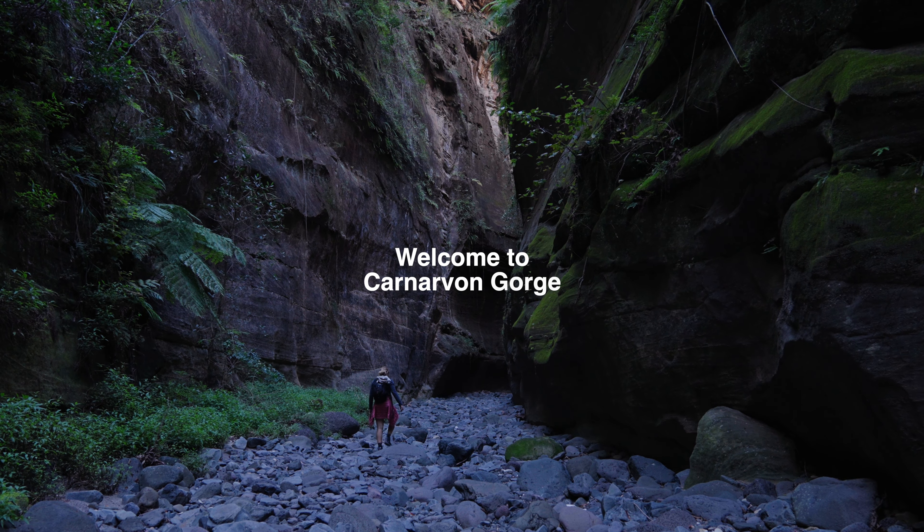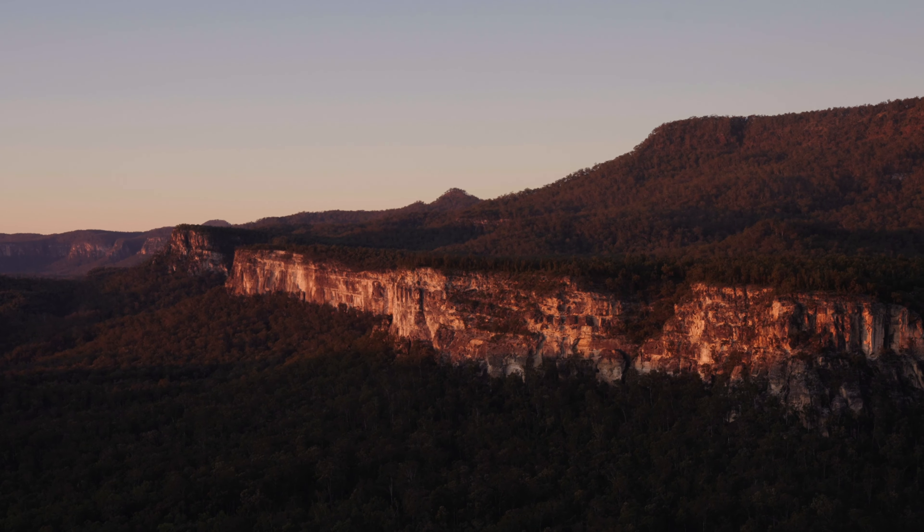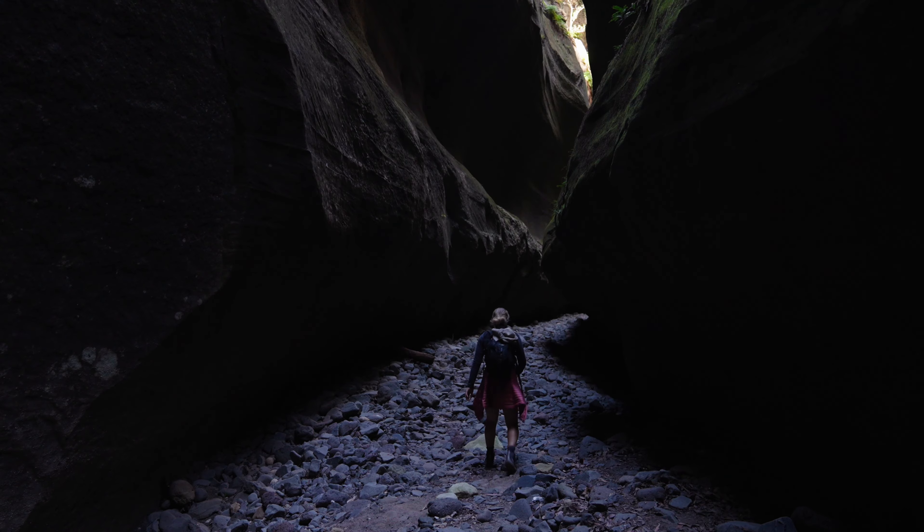Welcome to Carnarvon Gorge. Being nearly a thousand kilometers away from Brisbane, its isolation and indigenous history is exactly what makes it so special and considered a hiker's paradise.